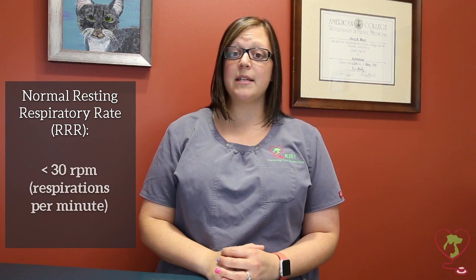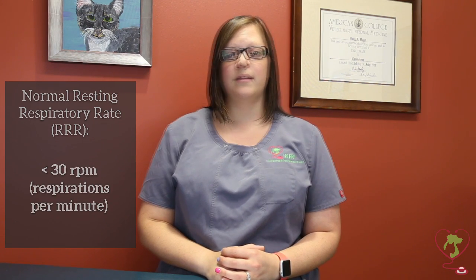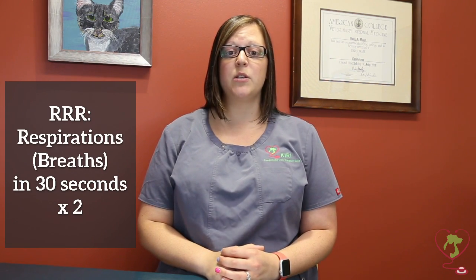Monitoring your pet's resting or sleeping respiratory rate is very easy to do at home. It is an important parameter to measure, as an increase in this rate may be an early warning sign of impending problems. A normal rate when your pet is asleep should be less than 30 breaths per minute. This can be calculated by counting each breath for 30 seconds and multiplying by 2.